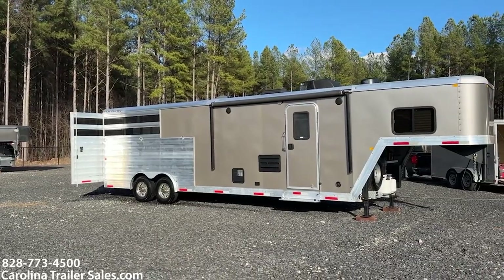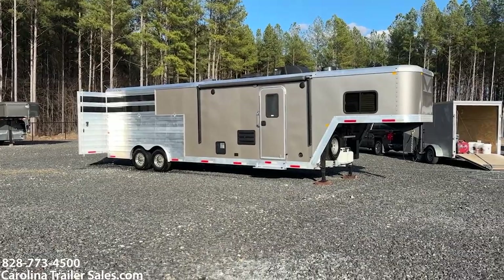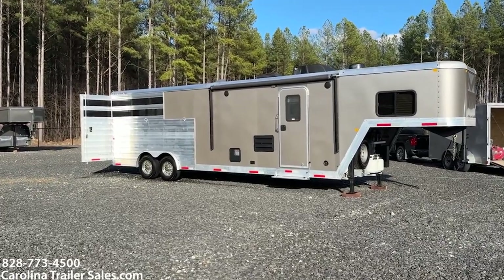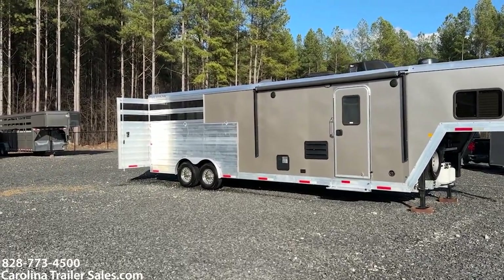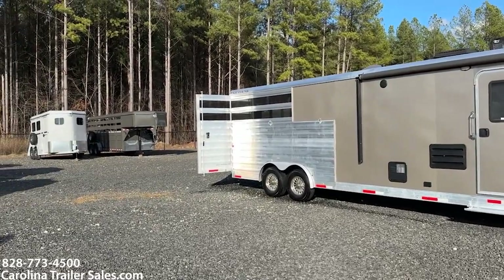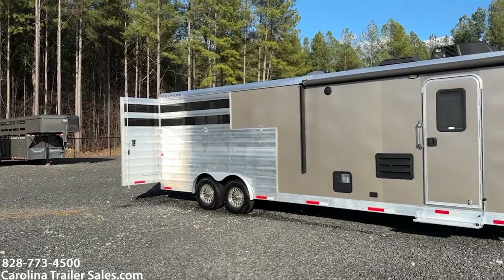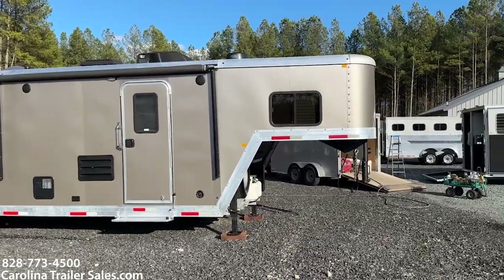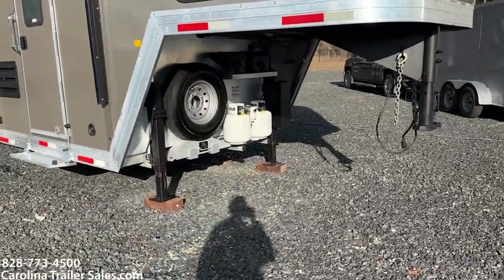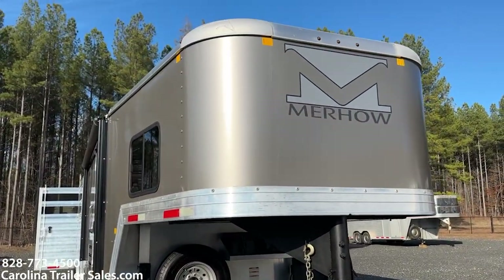It is a 2021 8009 RWS. This has no mid-tack, which keeps it short and compact, but it does have a tack area in the back. It's pewter in color, all aluminum, and it does have the smoke plexi in the back stock side. Dual hydraulic jacks — it does not have a stainless nose.